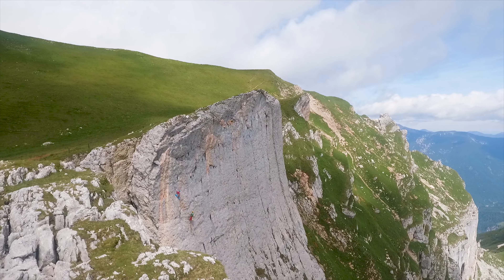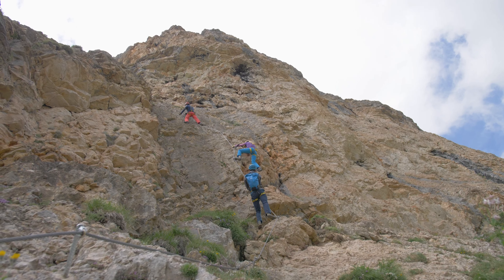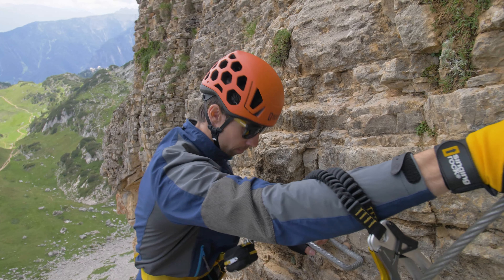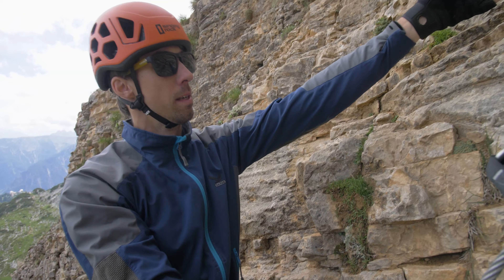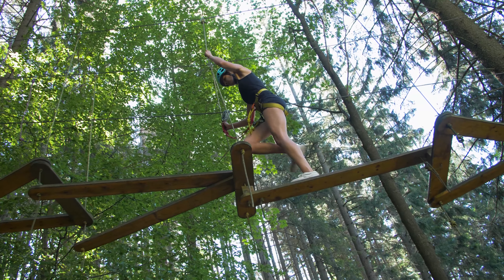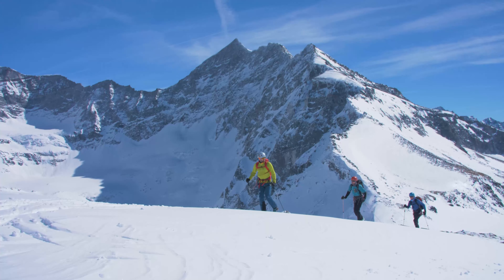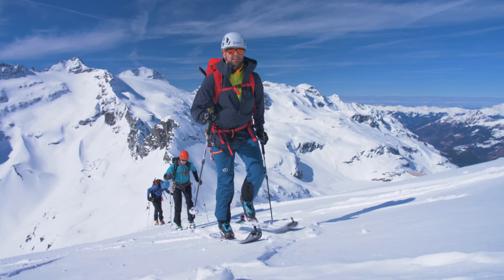Hex is a durable, fully ventilated helmet for climbing, mountaineering, ski touring and other adventures in the vertical world. No matter if you're a beginner or advanced climber, if you prefer summer or winter activities, Hex Helmet protects your head every time and everywhere.